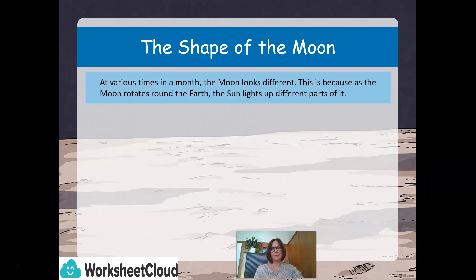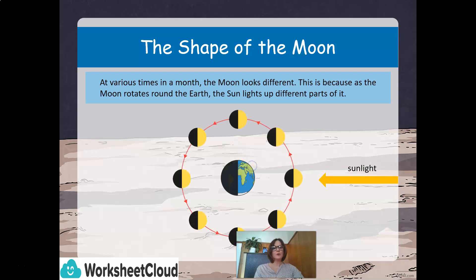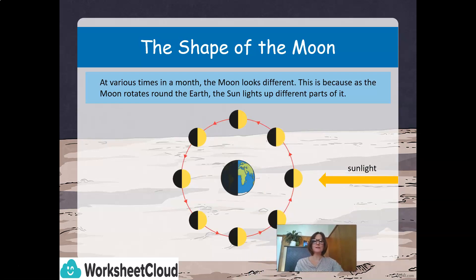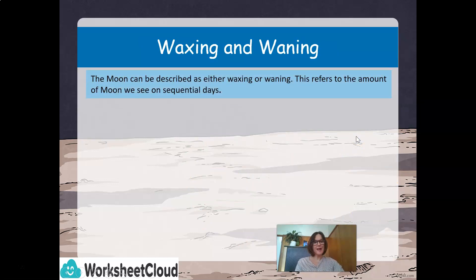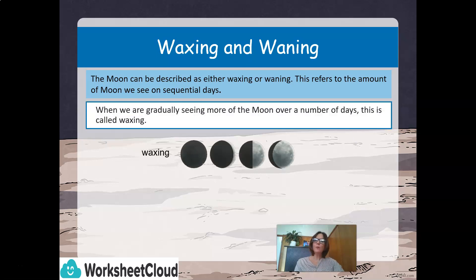The shape of the moon — at various times in a month, the moon looks different. This is because, as the moon rotates around the Earth, the sun lights up different parts of it. We have waxing and waning. The moon can be described as either waxing or waning, and this refers to the amount of moon we can actually see on sequential days. When we are gradually seeing more of the moon over a number of days, this is called waxing.